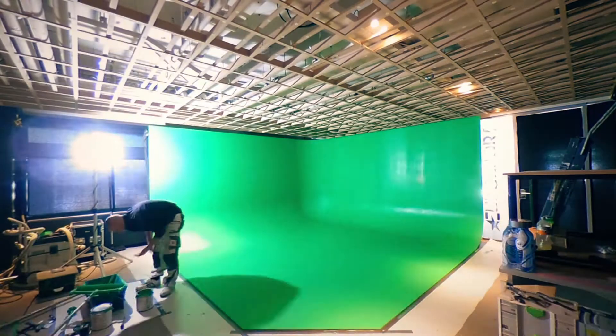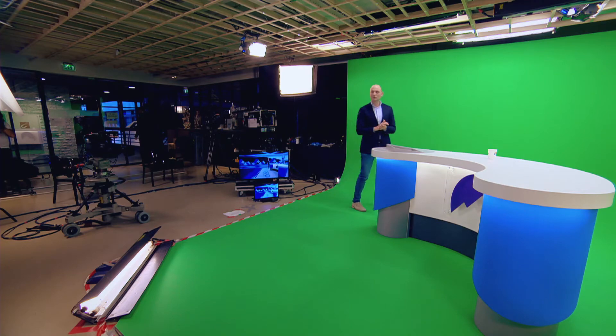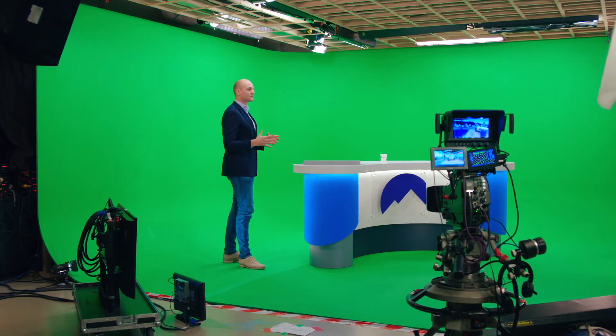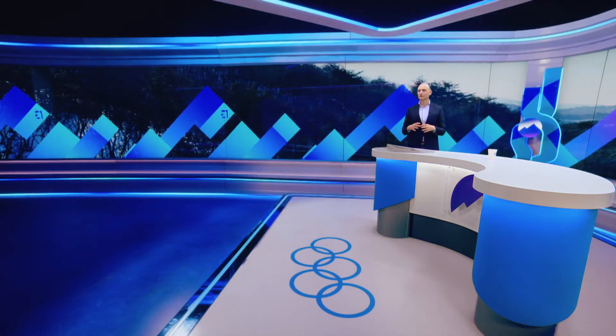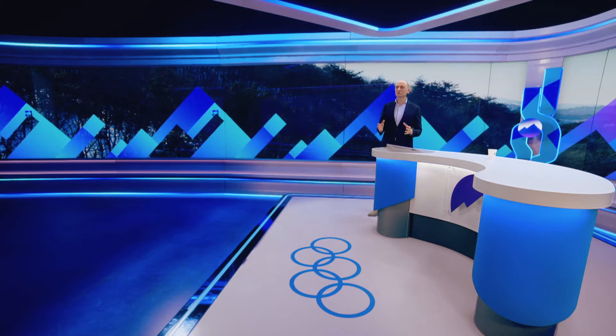So here we are at the Eurosport Coffee Corner, and we have built the Olympic set here in a 5x5 meter studio space. And although there are boundaries in the physical space, the boundaries in the virtual space are not there. So this looks very large, although it's a very tiny physical studio.